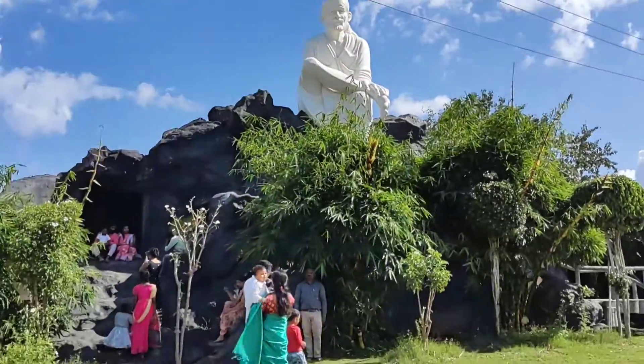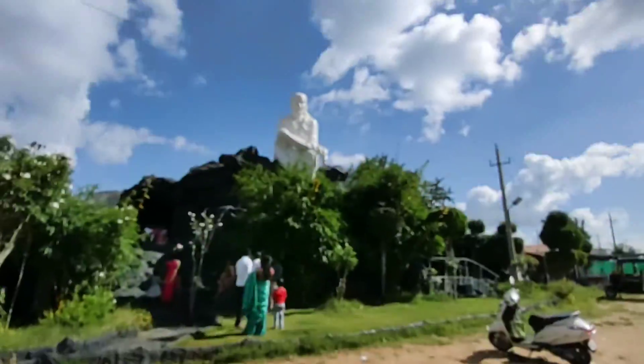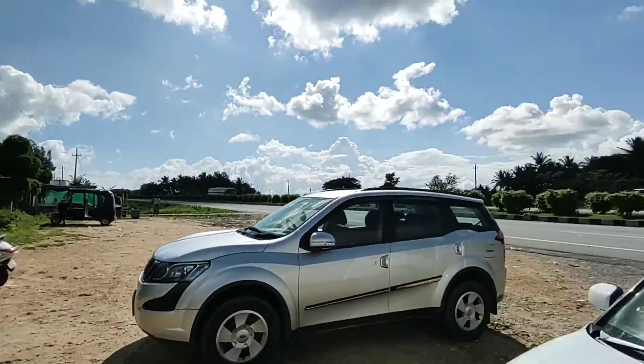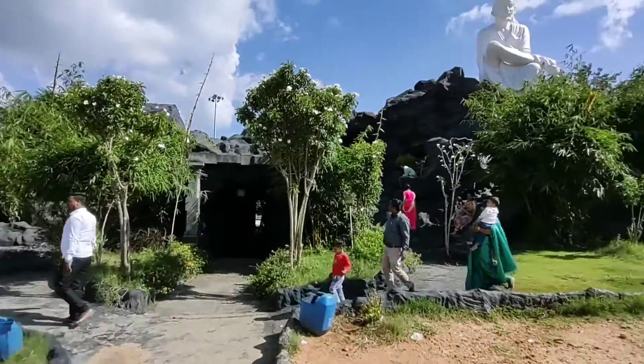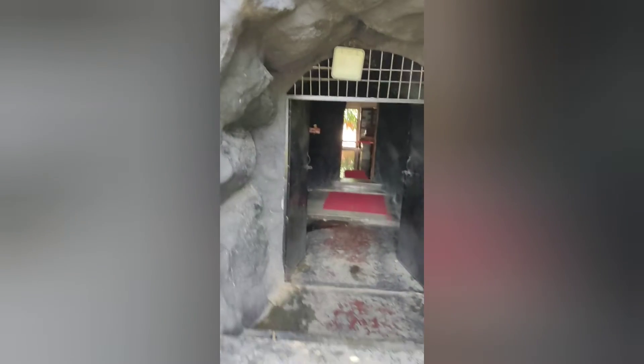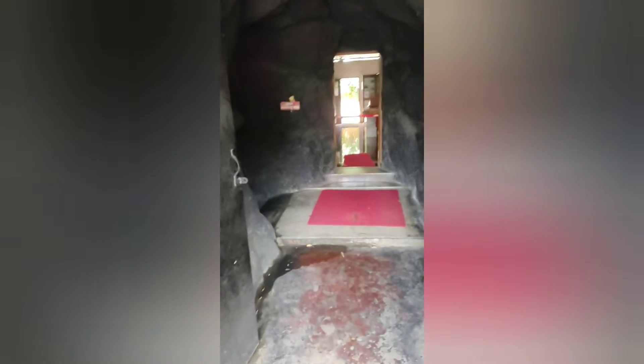Hello travelers, have a wonderful day. Today you are watching a Sai Baba temple which is located on the Bangalore-Mangalore highway, that is NH 75. This temple looks like a cave from the outside and is beautifully constructed. The statue you are seeing outside is around 32 feet, and this is the entrance of the temple.